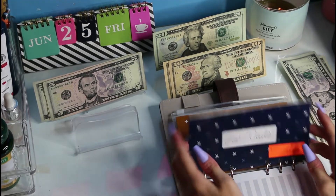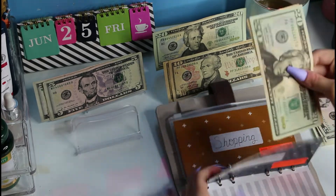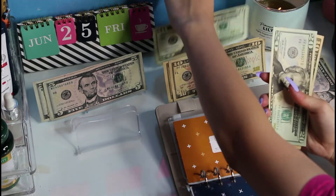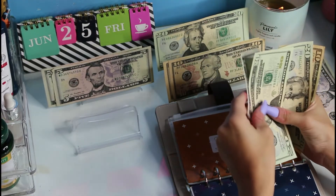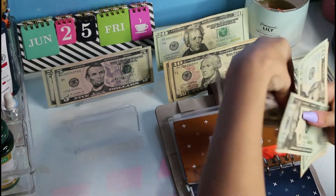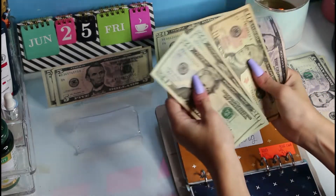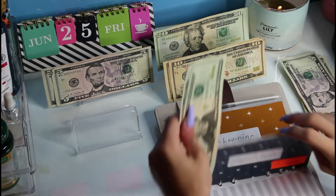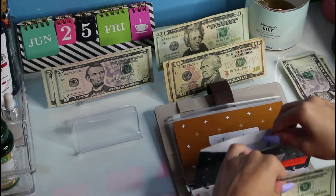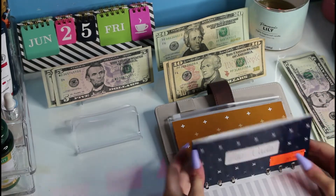So for this hair and nail envelope, we are going to be adding $25 — a $20 and a $5. So now we should have $55. This is for my hair on the 1st of July, so that is all set.